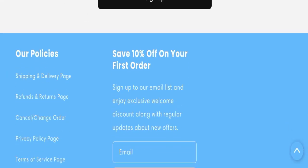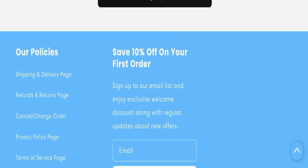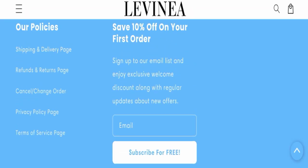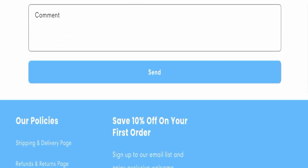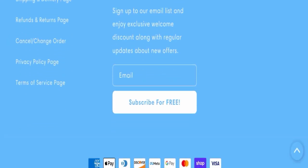Next, we will check the contact details. On the contact page, they have mentioned a form you can fill out to contact them. However, this website is not active on any social media platform, which is also a very negative sign.